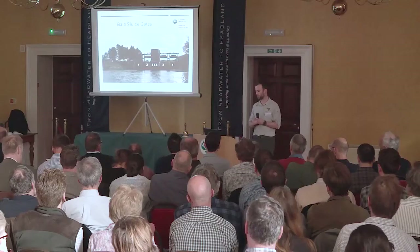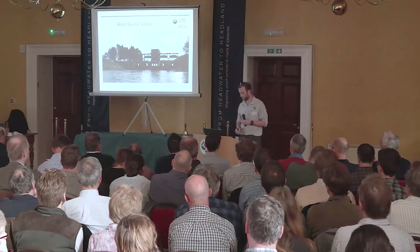On the Tryweryn there's the National White Water Centre, where there's an awful lot of kayaking and rafting. They have releases from Celyn which are block releases during the daytime hours. We don't want to waste that water, so the sluices shut down, restrict the amount of water leaving, and that water then gets backed up into Llyn Tegid, into Bala Lake.